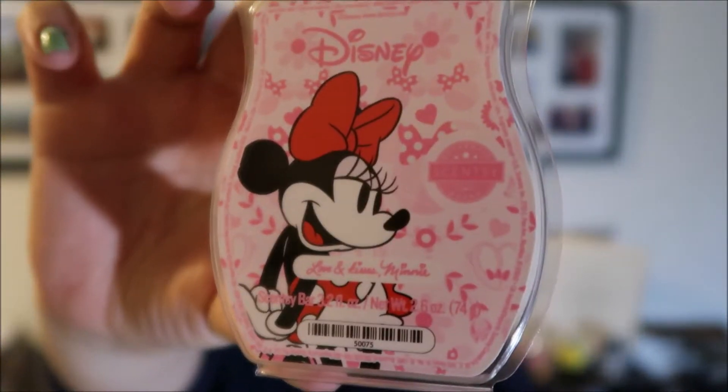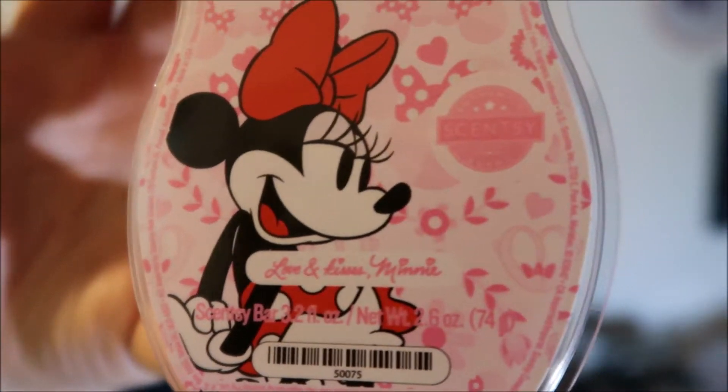The last one is Mickey's main gal, Minnie Mouse. Her scent is called Love and Kisses, and it's pink on the back. 'The sweetest girl is the one you never forget, and this fragrance, bursting with bright red berries, fresh apricot, and creamy vanilla, captures her everlasting charm.' I'm not a fan of vanilla, but you can smell it — I'd say it's 75% fruity and 25% vanilla, which is a pretty good balance.